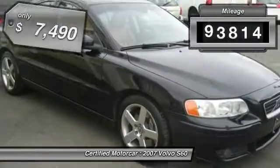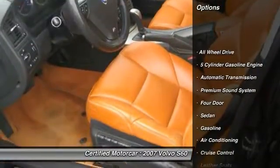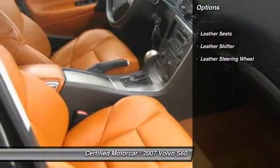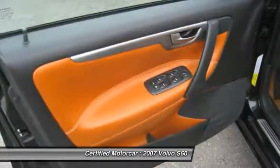This vehicle has less than 95,000 miles and is priced below $10,000. Here are some of this vehicle's great options: traction control, all-wheel drive, Xenon headlights, moonroof, leather-wrapped steering wheel, automatic transmission, power steering.